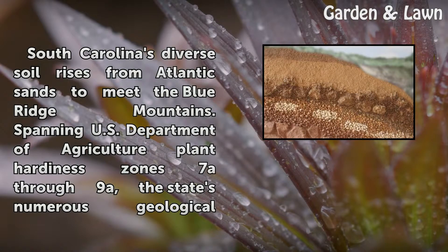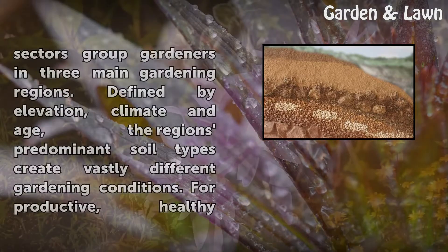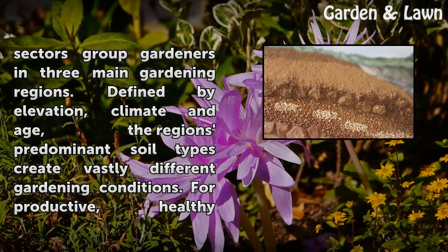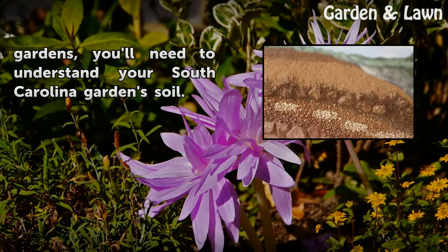South Carolina's diverse soil rises from Atlantic sands to meet the Blue Ridge Mountains, spanning USDA plant hardiness zones 7A through 9A. The state's numerous geological sectors group gardeners in three main gardening regions. Defined by elevation, climate, and age, the region's predominant soil types create vastly different gardening conditions. For productive, healthy gardens, you'll need to understand your South Carolina garden soil.